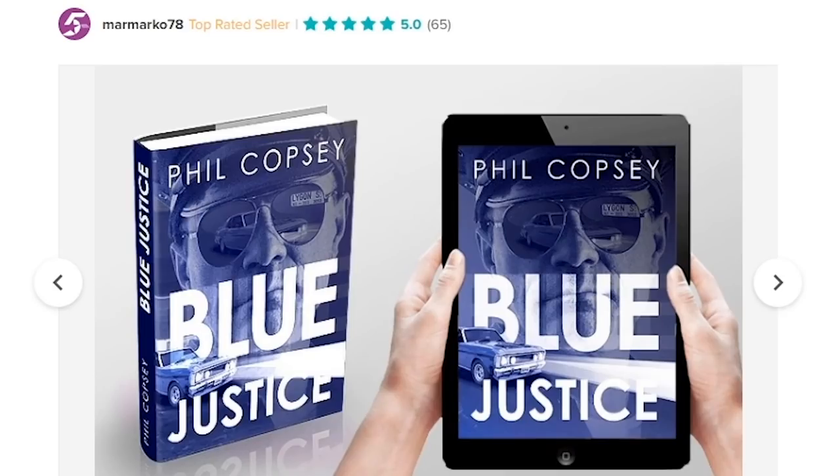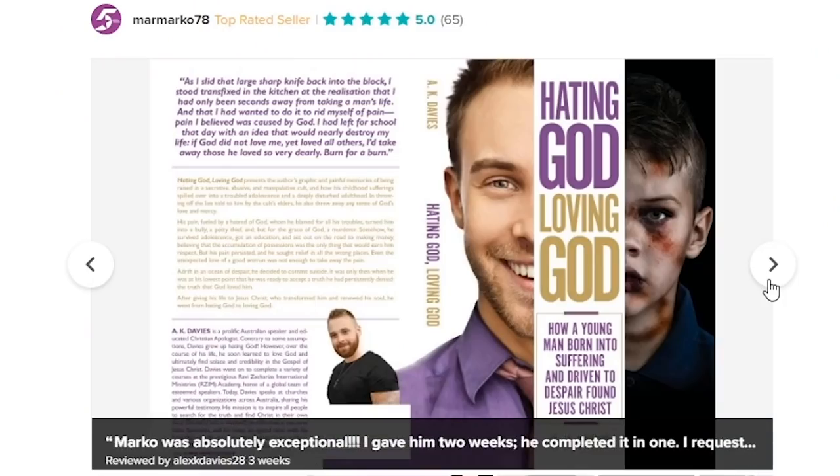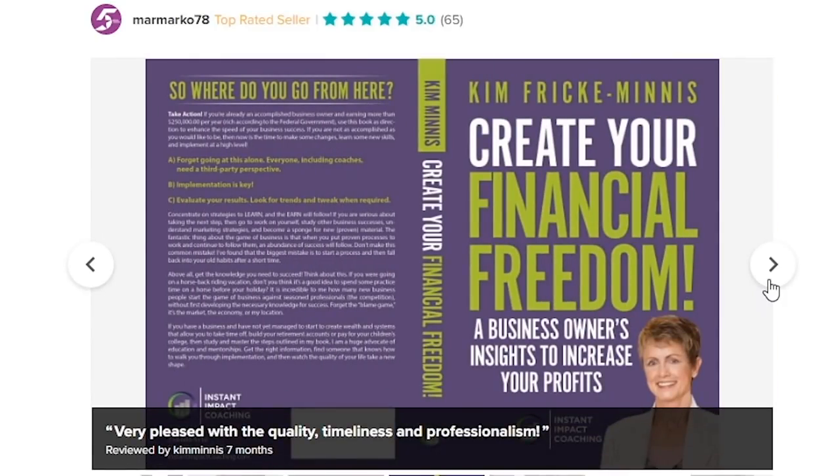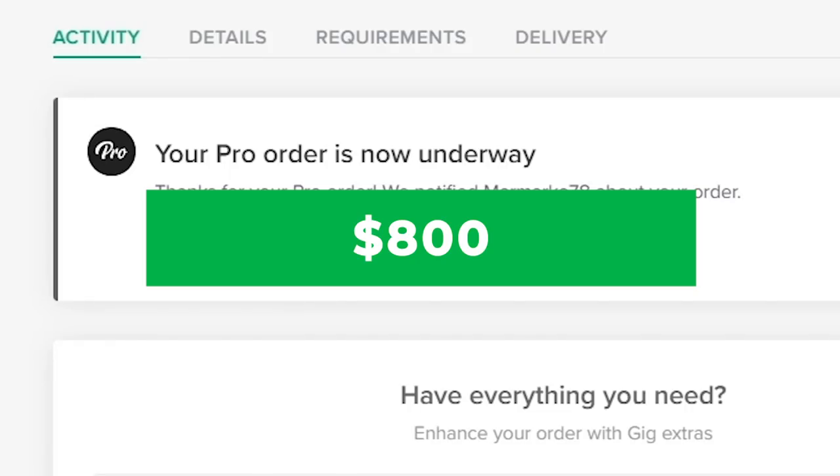Now this one is actually a Fiverr Pro. Fiverr Pros are hand-vetted by Fiverr for being the cream of the crop, the best of the best. This is by Marco, and the unique premium design unlimited gig is $800. At the more affordable tier, you're looking at $350. The experience Marco brings is very extensive — 20 years working in the highest-circulating daily newspapers, learning to manage the pressure of short deadlines. The quality of work he does speaks for itself. I'm hoping he can deliver. The deed's been done — I just spent $800 on a cover.